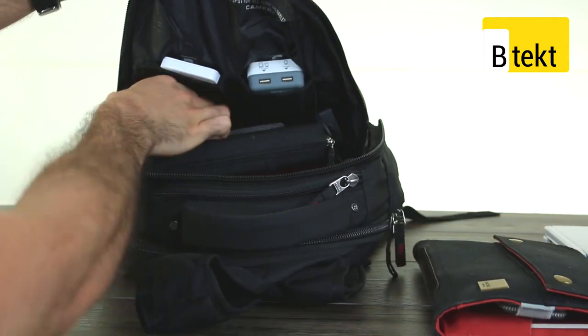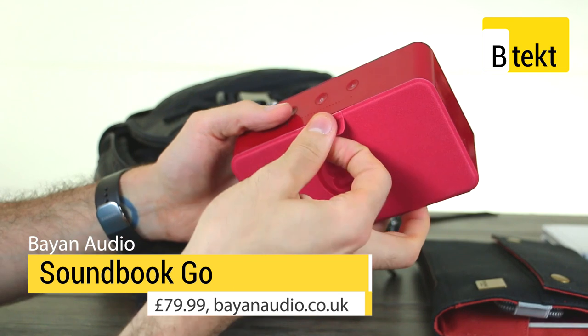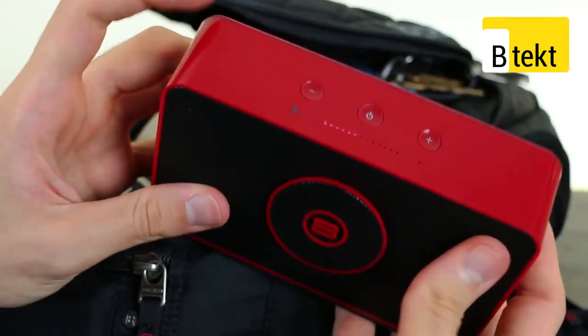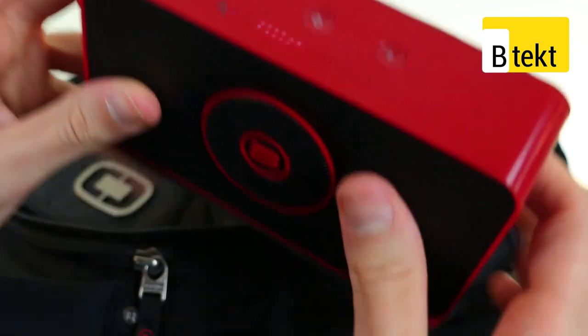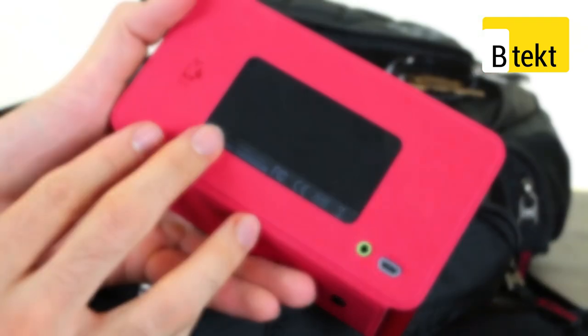We can also see we've got a Soundbook Go Bluetooth speaker. This is about as portable as half-decent audio gets. It looks very cool, it's around 79 pounds, so it's relatively affordable. It charges via micro USB and does a really good job of producing sound. When you're in a hotel room, there is nothing to make you feel more at home than your own music.